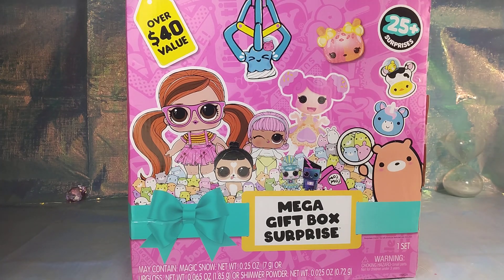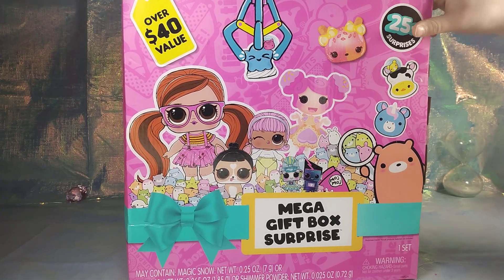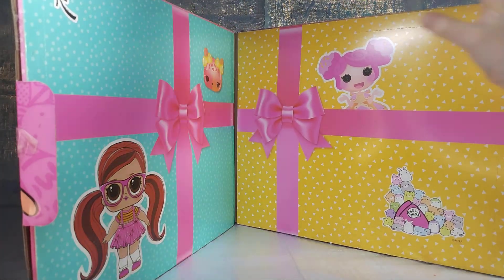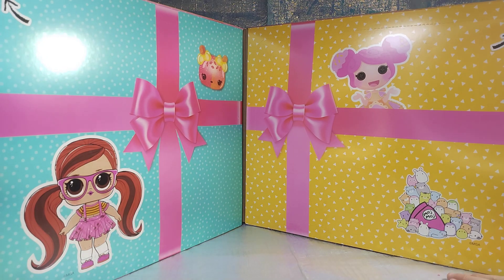We're opening three of these and we're going to release them at different times so you guys can see what different prizes you can get in each one. Like the last one we got Lalaloopsy - I don't know if we'll get Lalaloopsy in this one.